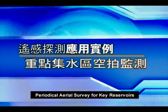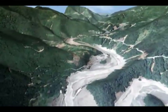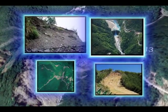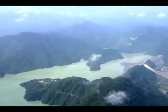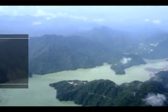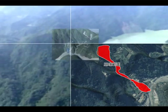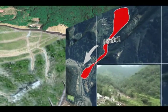Periodical aerial survey for key reservoirs: to effectively monitor the landslide situation in the upstream areas of watersheds, the Soil and Water Conservation Bureau carries out periodical aerial photography in disaster-struck landslide areas. For instance, the Bureau performs periodical aerial photography over Shihmen Reservoir, and uses the aerial images along with a topography model obtained by LiDAR to estimate the size and cubic meter of landslide areas, offering valuable information for restoration purposes.